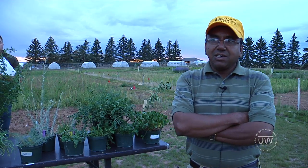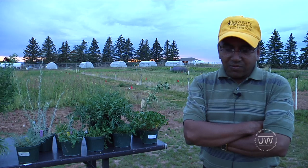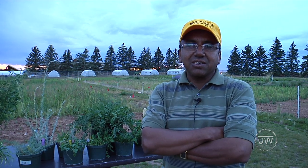I am Anwar Islam, Forest Specialist, University of Wyoming. I have a statewide forest work and responsibilities as well to answer different questions about forest and forest production.